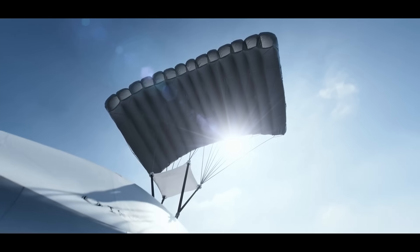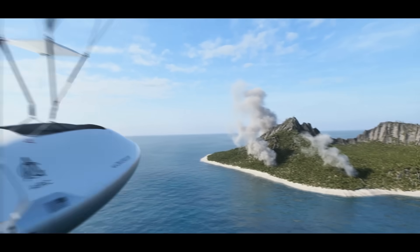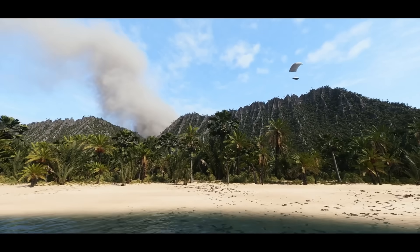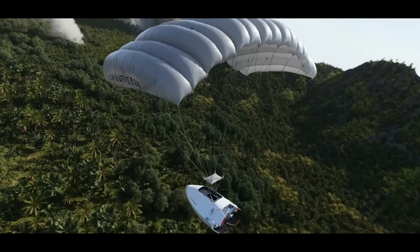And then once it gets close, it can pop out a power glider and glide gently down to its target on the ground. In this case, they're showing fires, and I guess we're supposed to imagine that there's some sort of disaster and there are people on site who can take advantage of this thing's special delivery.